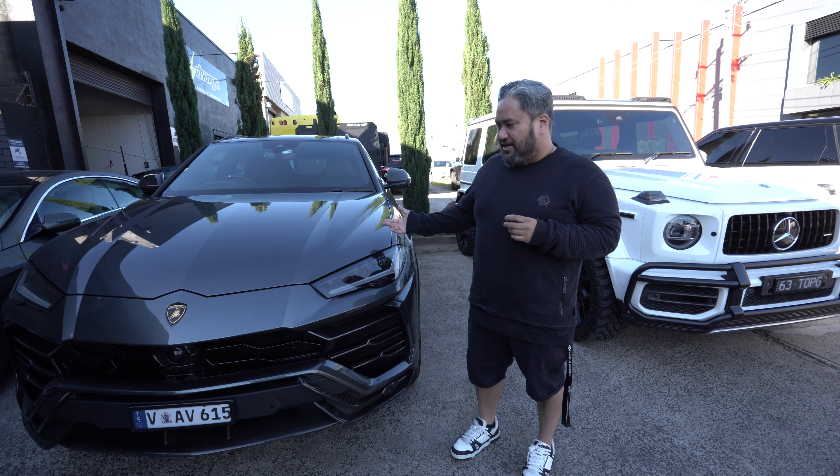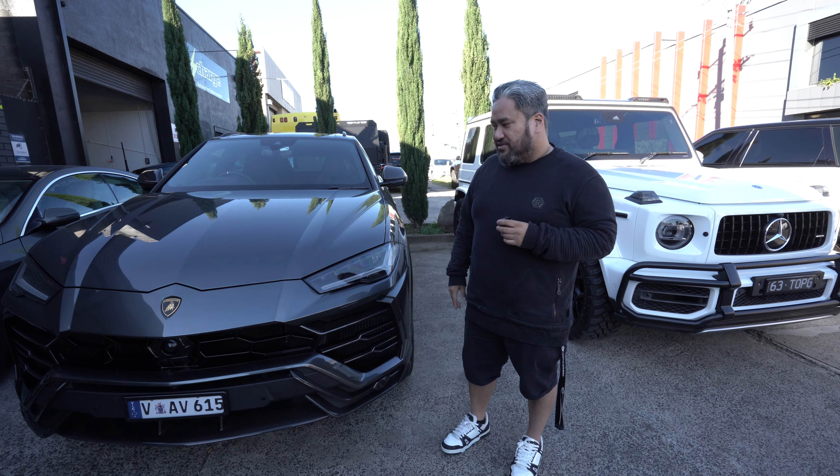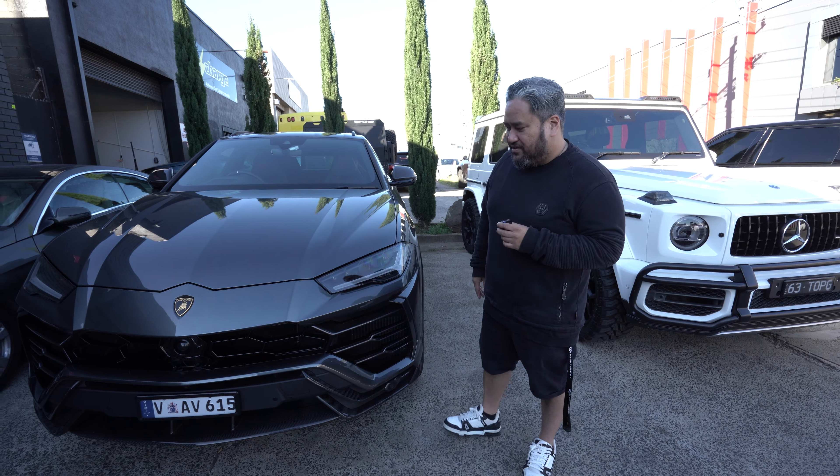Is it worth the extra price tag, the $200k on top? Probably not, to be honest. But if you want the ultimate SUV — I don't know if I can call it that — I'd probably get a G-Wagon like mine. Speaking of which, the G-Wagon behind you, this is your car. This is a beast — the top G.